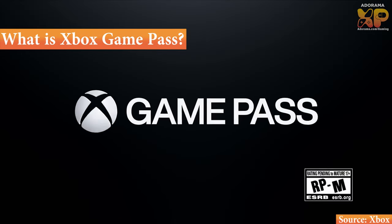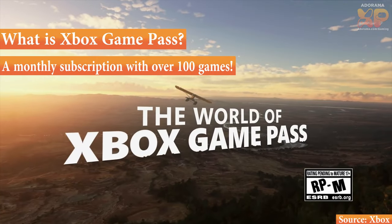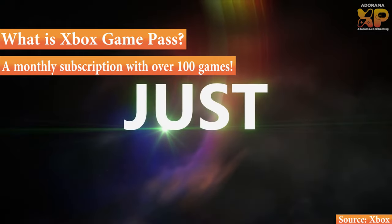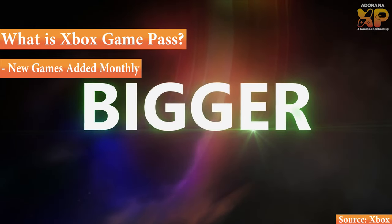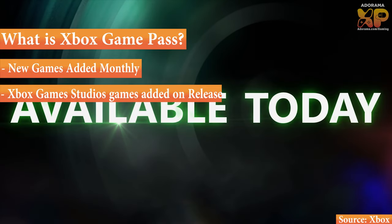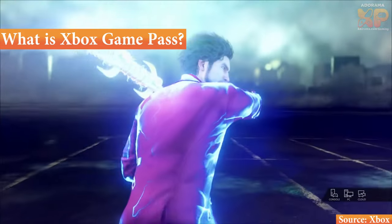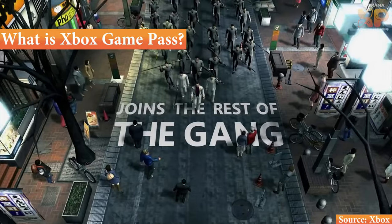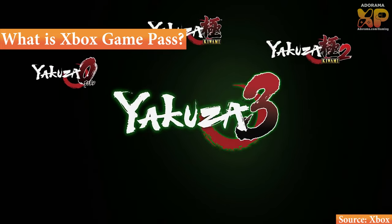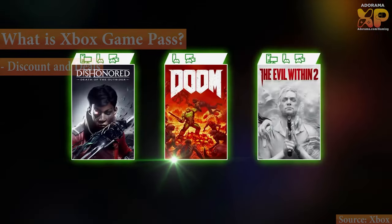What is Xbox Game Pass? Xbox Game Pass is a subscription service from Microsoft which allows users to play over 100 games whenever and wherever they want. New games are added all the time, and games from Xbox Game Studios are added day of release. So huge games like Halo Infinite, and future games like Starfield and Redfall, will be on Xbox Game Pass when they release. You also get discounts and deals to Xbox games, in-game items, and more.